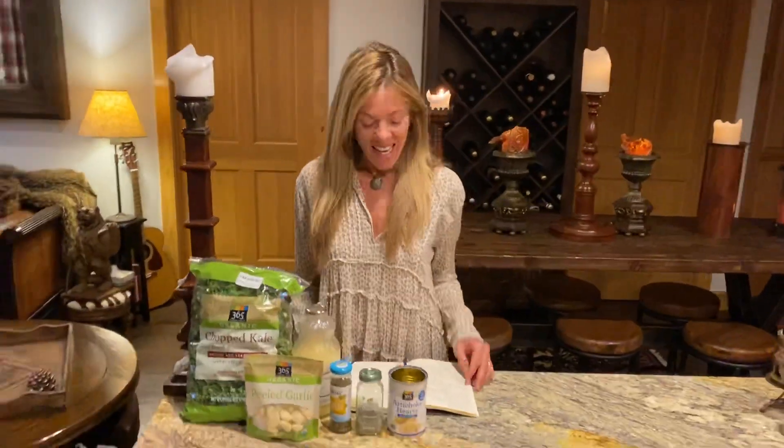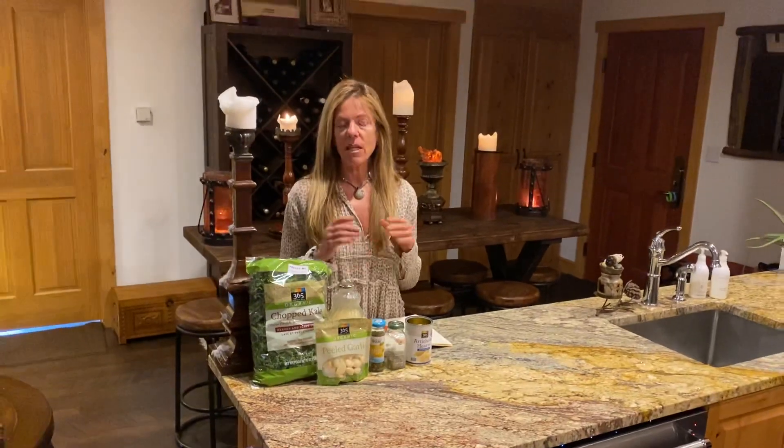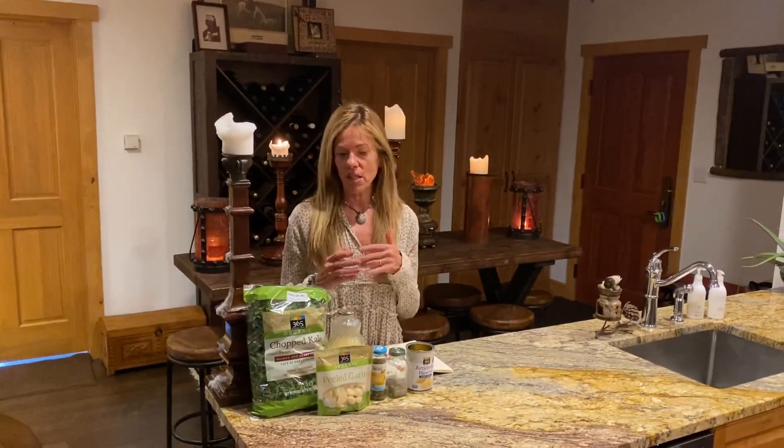Hey honey, what are you making? Well, I am making Karen's famous immune-boosting kale. Right now with the coronavirus and the flu, it's so important to stay at the top of your game and eat as healthy as you possibly can. Get outside, get some exercise, and of course keep social distancing.